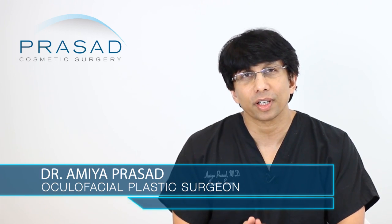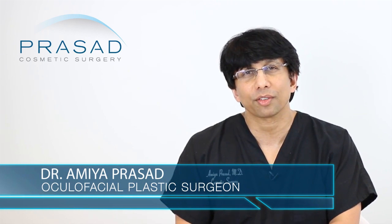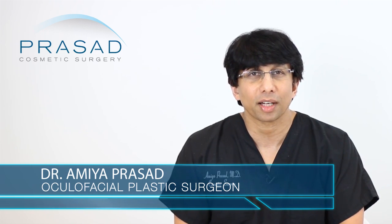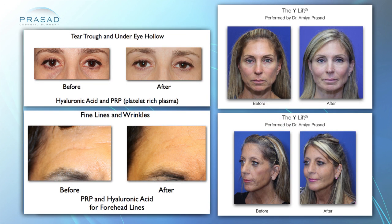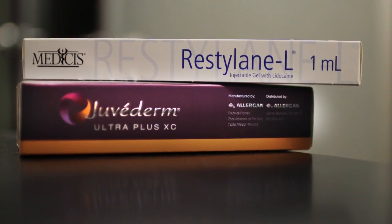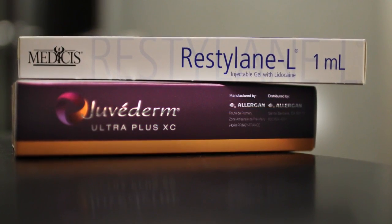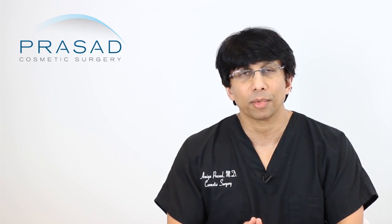I'm a board-certified cosmetic surgeon and a fellowship-trained oculofacial plastic reconstructive surgeon. I've been practicing in Manhattan and Long Island for over 20 years. Injectable fillers are a very significant part of my practice and I use a lot of Juvederm and Voluma, so I can certainly address the issue of biofilm.